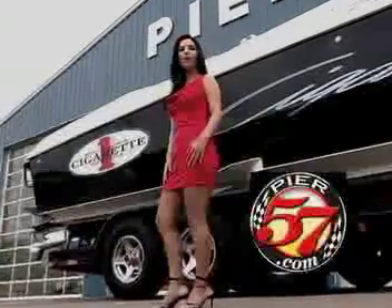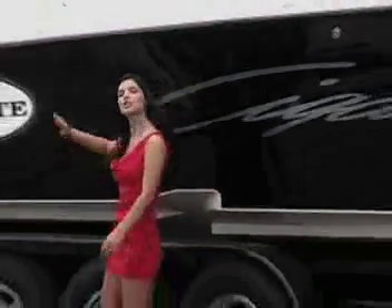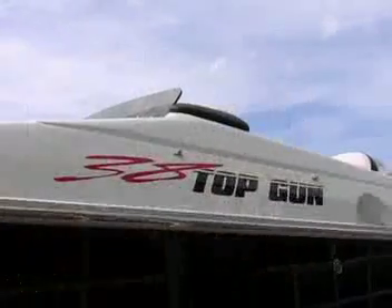Hi, I'm Karen McLean. Welcome to Pier 57. Quality comes first at Cigarette Racing, and today I'd like to show you the quality of our 2008 Cigarette 38 Top Gun.